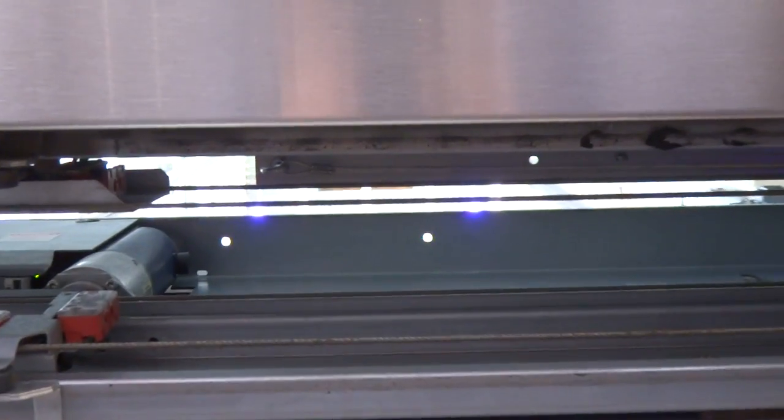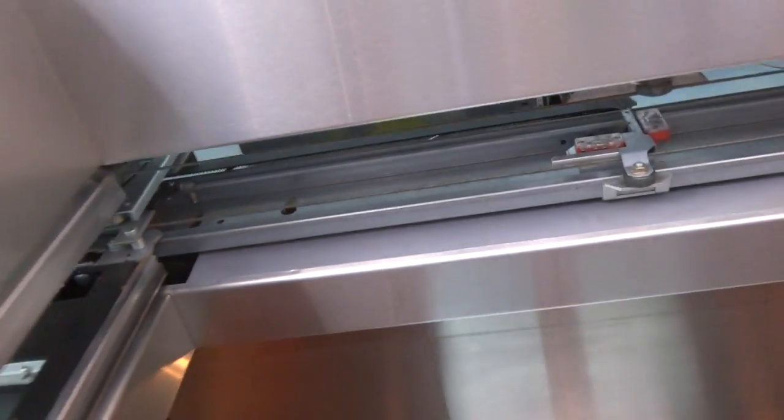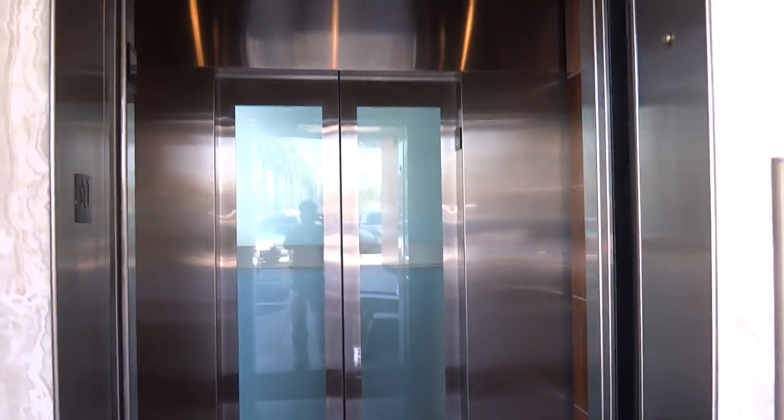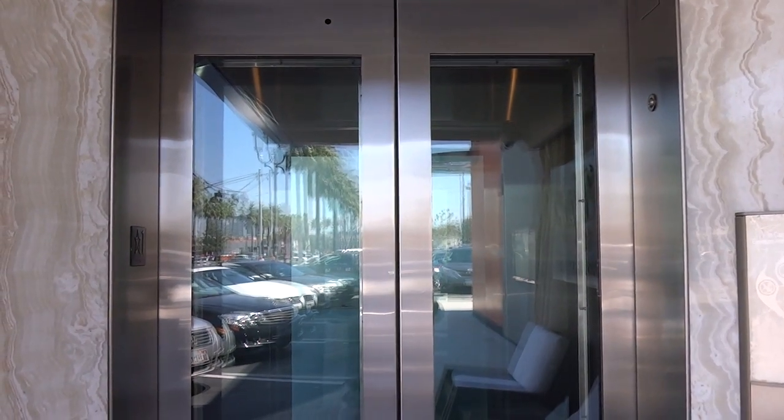You can see up — you can barely see up the shaft up there. This elevator needs help. Alright, there it goes and that's it.